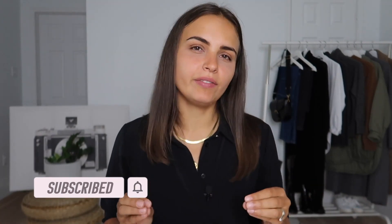Hi beauties, it's Violetta and welcome to my channel. I know it's been a while since I did a video, especially me talking. Today I have a video that was very requested in my comments.